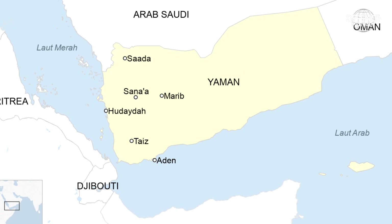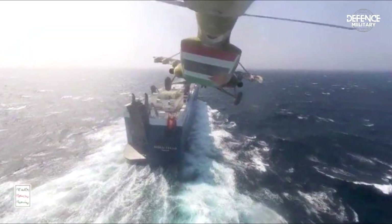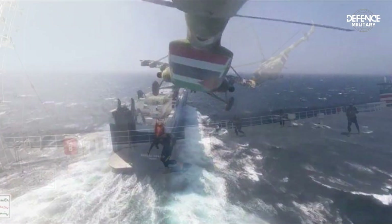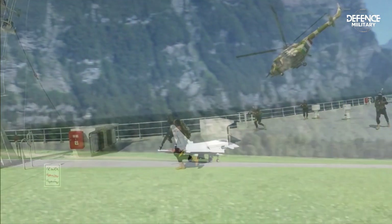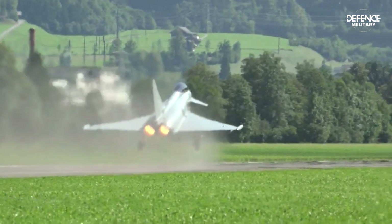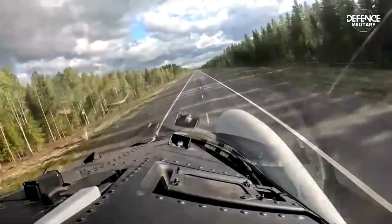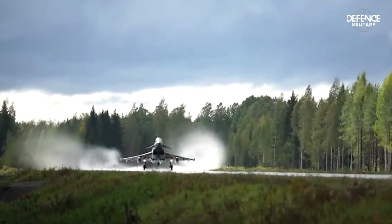Among the two facilities is a Houthi facility located in Bani, northwest Yemen, which serves as a drone launch pad for Houthi attacks on targets in the Red Sea. The second target was an airstrip in Yemen's ABS region, which British intelligence claimed the Houthis used to launch drones and cruise missiles into the Red Sea.